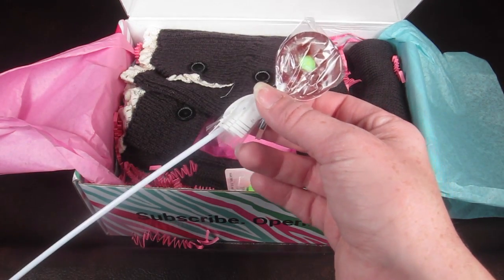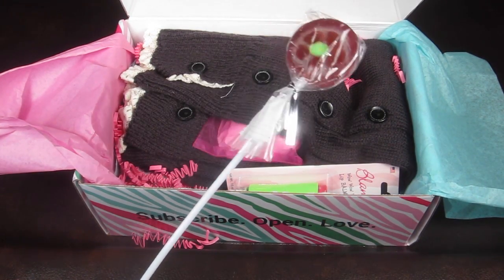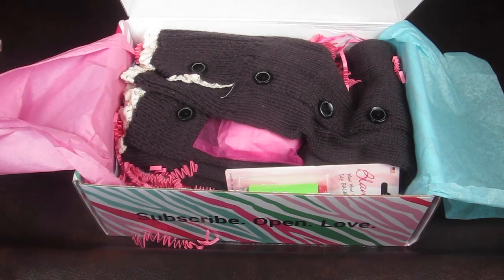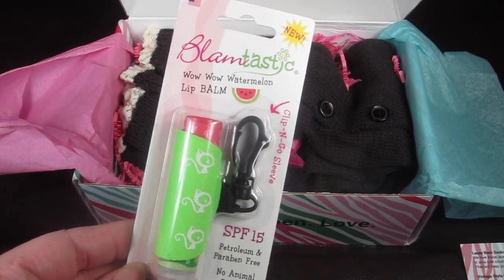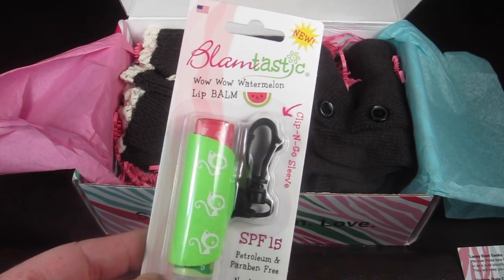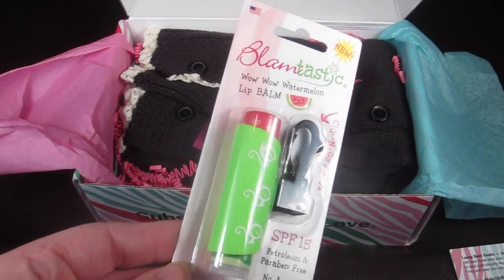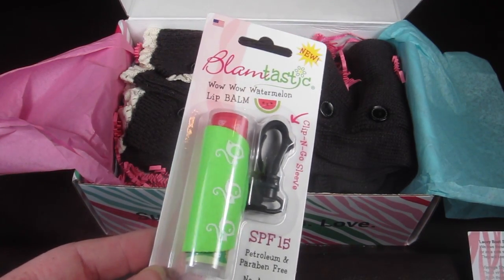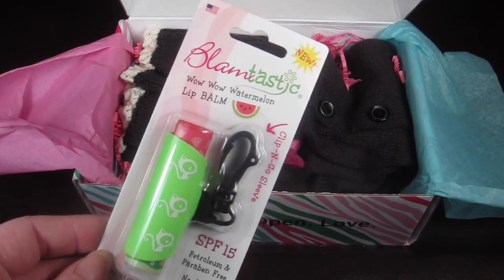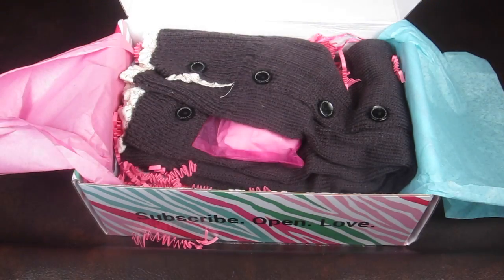This is just a little sucker — I don't know if they put this on the information card because they're usually in every box. This is Blantastic Watermelon Lip Balm and it has a little case with a clip on it, which is very cute. It has an SPF of 15, it's petroleum and paraben free, and has no animal testing. This retails for $3.49.